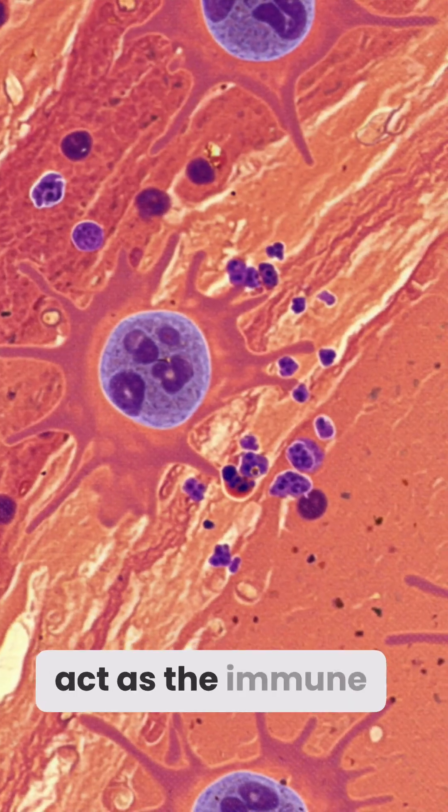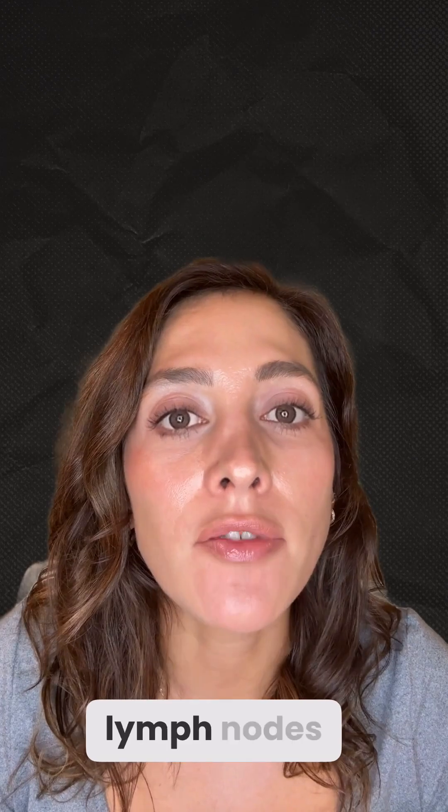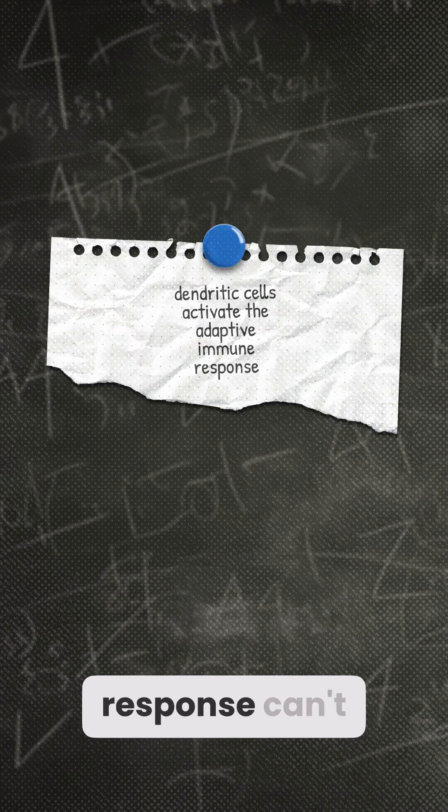Dendritic cells act as the immune system's bridge, capturing antigens, migrating to lymph nodes, and teaching T-cells what to attack. Without them, the adaptive response can't begin.